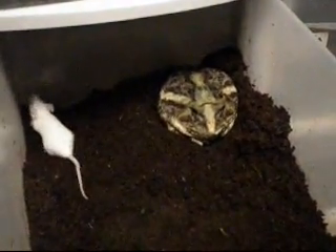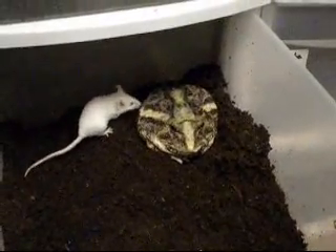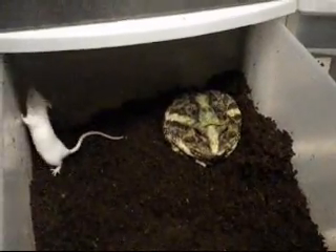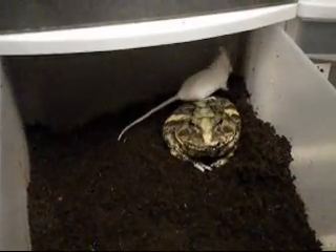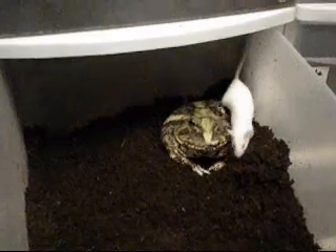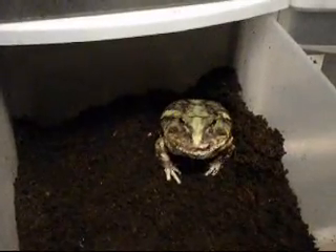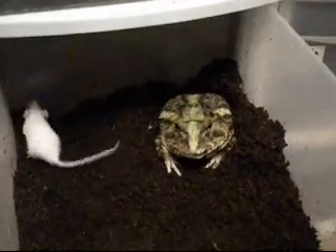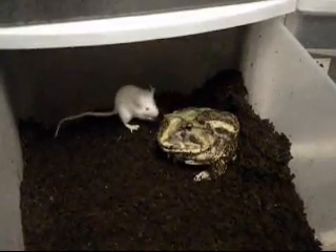I'll grab it. It shouldn't last more than a couple of seconds, man. Let's take a look at the background. Oh, what's that? Oh, looks like food. And maybe they're going to be friends. Maybe they're going to be buddies.